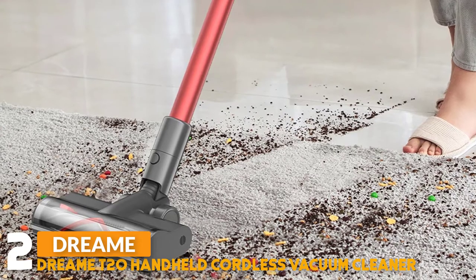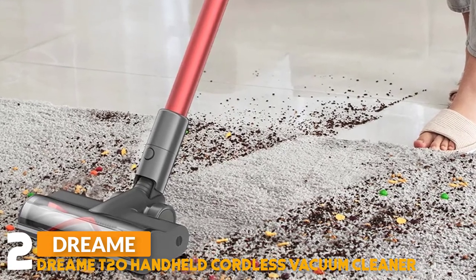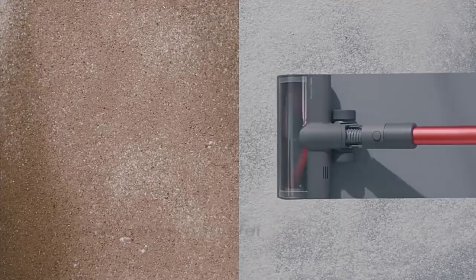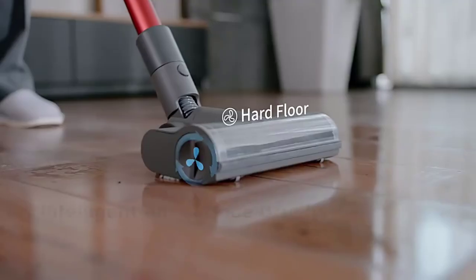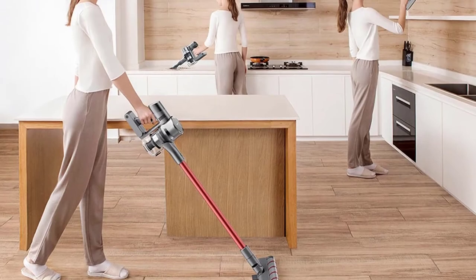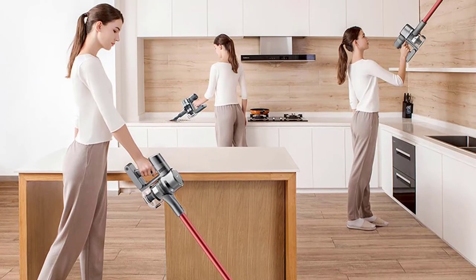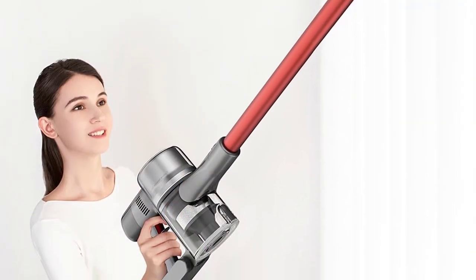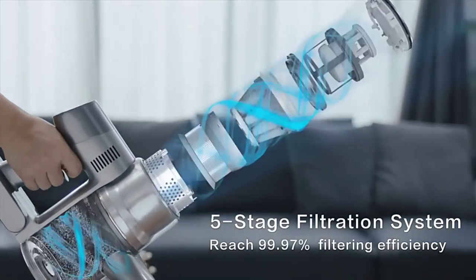Number 2: Dramey T20 Handheld Cordless Vacuum Cleaner. The rotational speed reaches as high as 125,000 revolutions per minute with 150 AW suction power — ultra-strong suction that cleans deeper and more thoroughly than traditional vacuum cleaners. Designed by a team of international aerospace experts, equipped with DreamSpace 4.0 high-speed motor, intelligent all-surface brush with auto-adaptive suction power, and a 5-stage filtration system reaching 99.97% filtering efficiency.